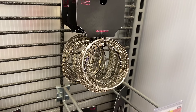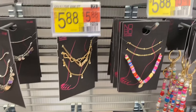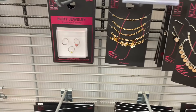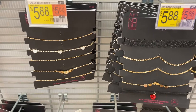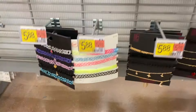They also have bracelets from No Boundaries for $5.88 where you get a bunch together. There are new necklaces, anklets for $5.88, and new chokers also for $5.88 — there's one at the bottom I really like with hearts on it.